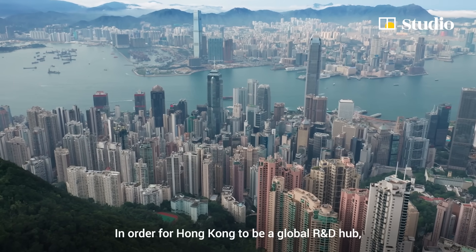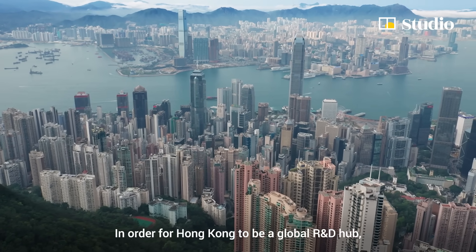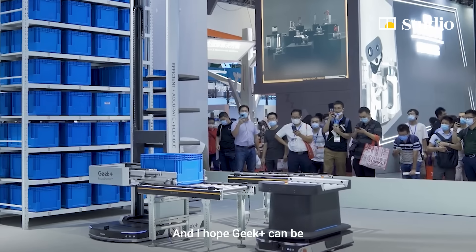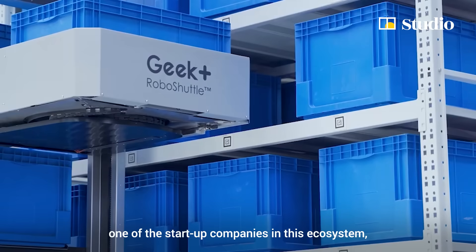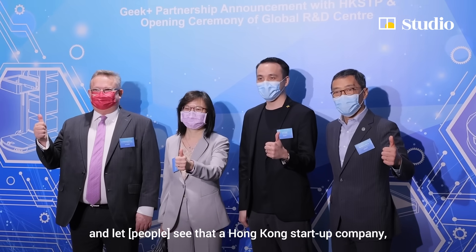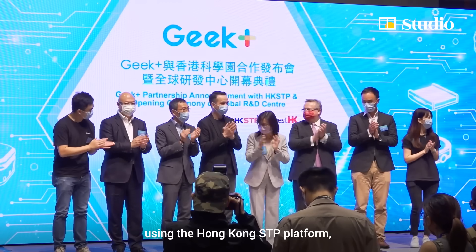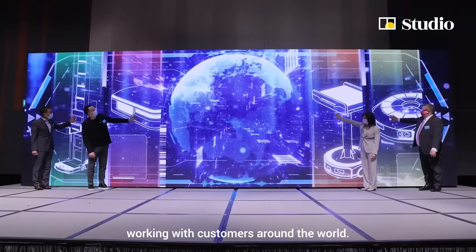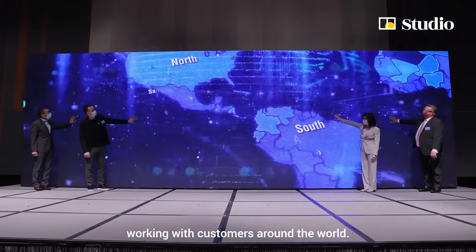In order for Hong Kong to be a global R&D hub, we encourage students to enter the innovation and technology field. I hope GIP Plus can be one of the startup companies in the ecosystem, letting them see a Hong Kong startup company using the HKSTP platform to become a global company and working with customers around the world.